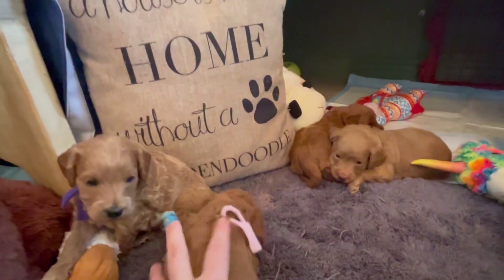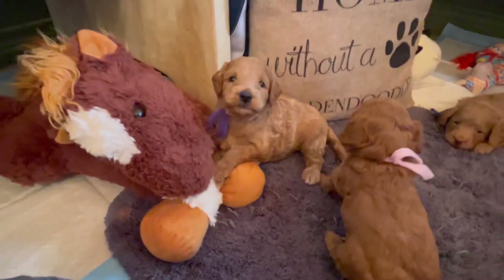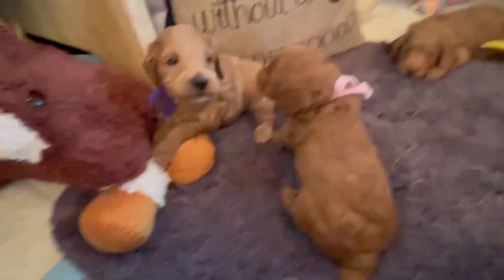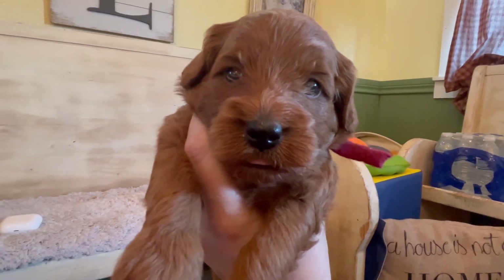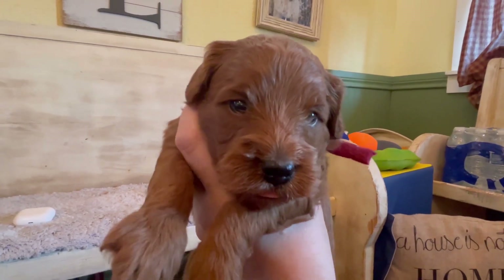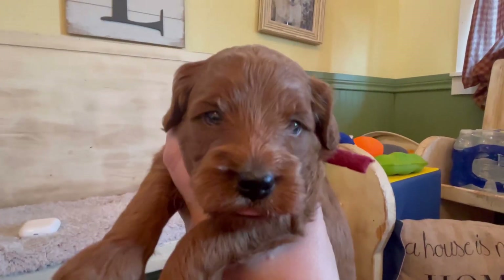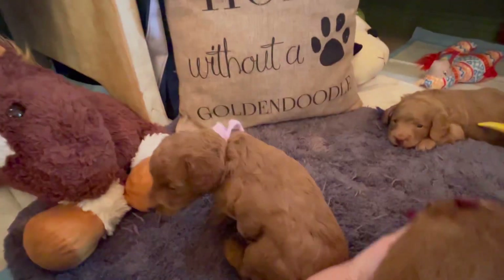These are all soft cotton wavy coats — they are still non-shedding even though they have a wavy coat. I'm still working on my ability to bend and reach after surgery. Burgundy collar girl has little white tips on her paws and she is super super dark red.